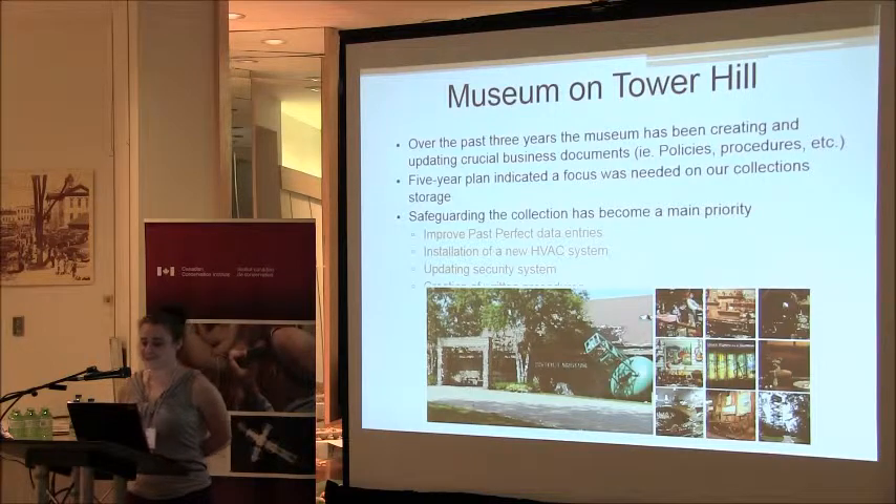For the past three years, the museum has been creating and updating a crucial document — policies and procedures. Our five-year plan has indicated that we need to focus on our collection storage. Up until this time we've been focusing on our building, and I've got a relatively healthy budget to deal with some of our deficiencies. Some of the key areas we've identified is we need to improve our Past Perfect data entries.